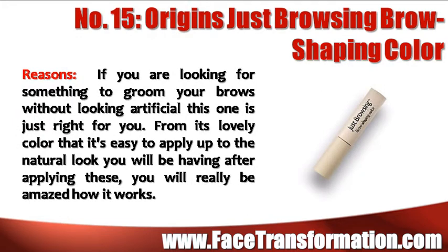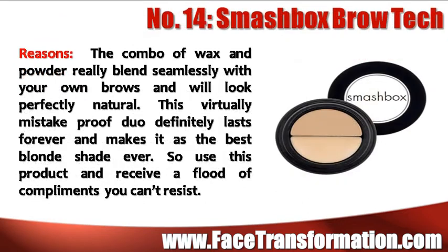If you are looking for something just to groom your brows without looking artificial, Origins Just Browsing Brow Shaping Color is just right for you. It's easy to apply and the natural look you will have after applying them will amaze you. The combo of wax and powder really blends seamlessly with your own brows and will look perfectly natural.